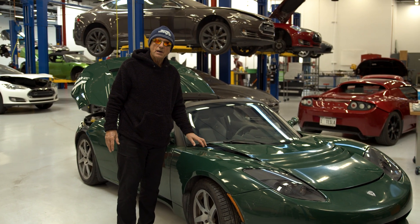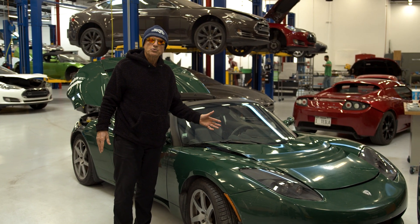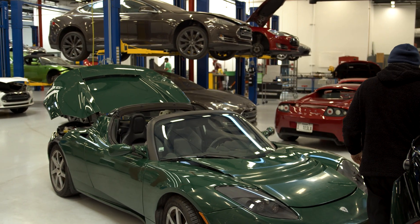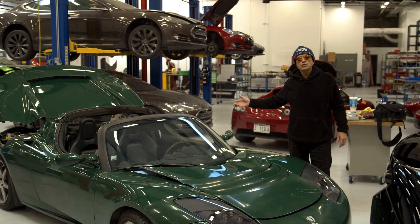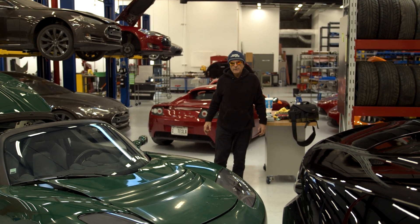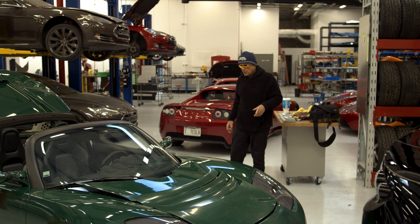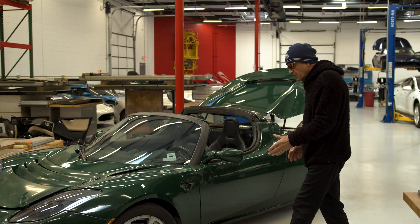You can't go to Lotus to get these body panels, and the vendors that used to make the panels for the Roadster are long gone. This particular car sustained damage in the passenger rear quarter panel. On the surface it looks repairable, but we're not certain yet if there's any frame damage — we're going to dig into that. The body damage from the front is quite repairable; this is a carbon fiber body.